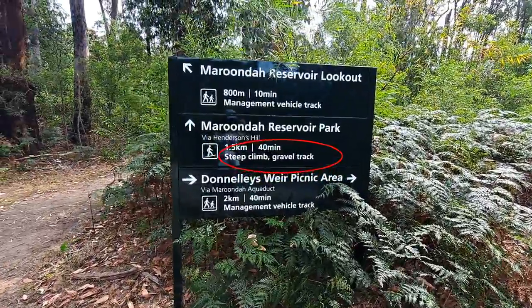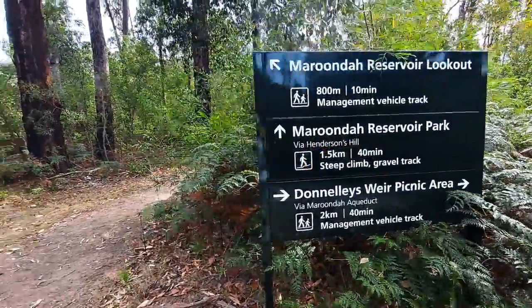We backtracked to keep heading to find that picnic area, only to find the path had been closed off and we couldn't get through. So we backtracked again to figure out what path we'd take next. We finally decided on going up Henderson's Hill.